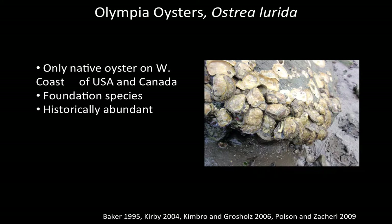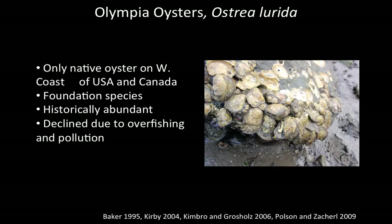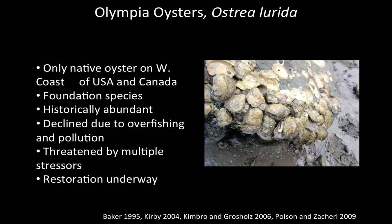Olympia oysters were historically abundant in many bays and estuaries up and down our coast. In San Francisco, near where I'm from, people during the gold rush ate massive quantities of them, which was part of the problem in their decline — due primarily to overfishing and some coastal pollution. Unfortunately, these oysters have failed to recover naturally, and they are threatened by some of the current human impacts to the ocean.